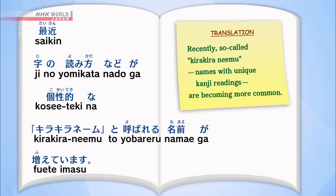Let's review the following sentence from the story: 最近、字の読み方などが個性的なキラキラネームと呼ばれる名前が増えています。